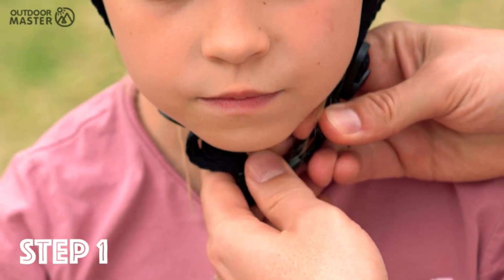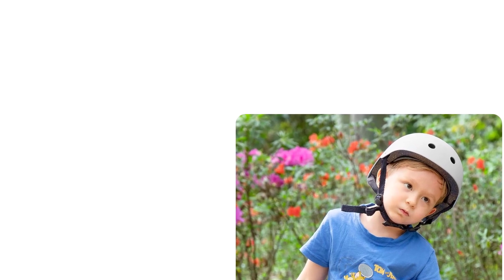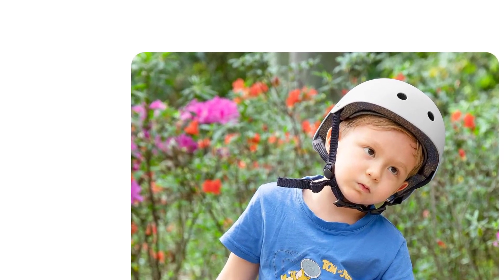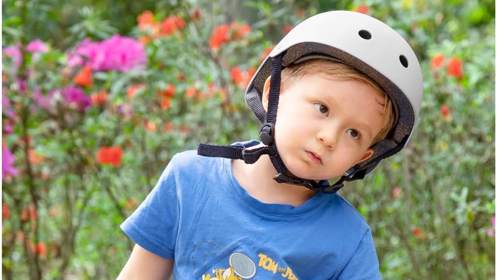Size large is recommended for head circumferences between 21.3 to 22.8 inches (54 to 58 centimeters), guaranteeing a snug fit. Embark on your adventures with confidence, knowing you have the perfect helmet designed for your safety and comfort.